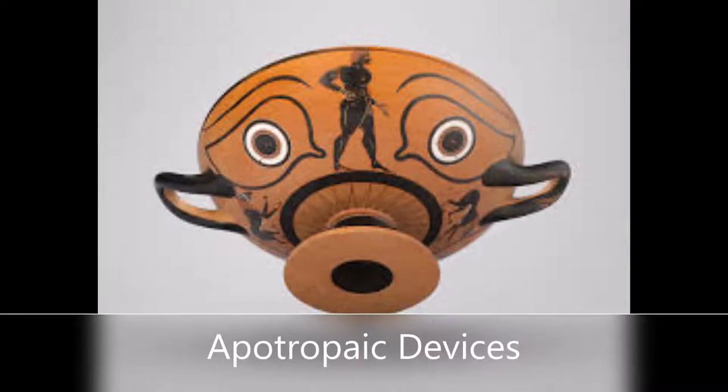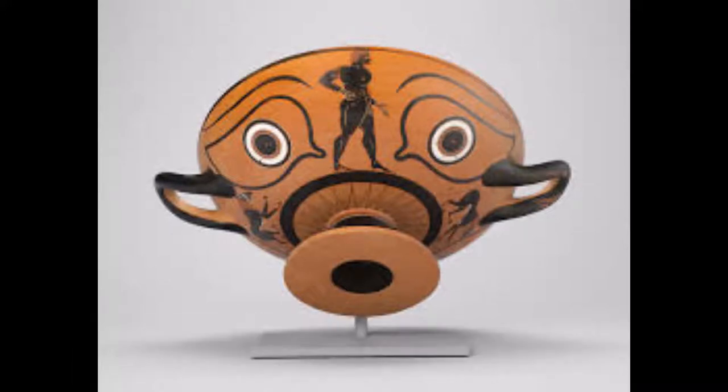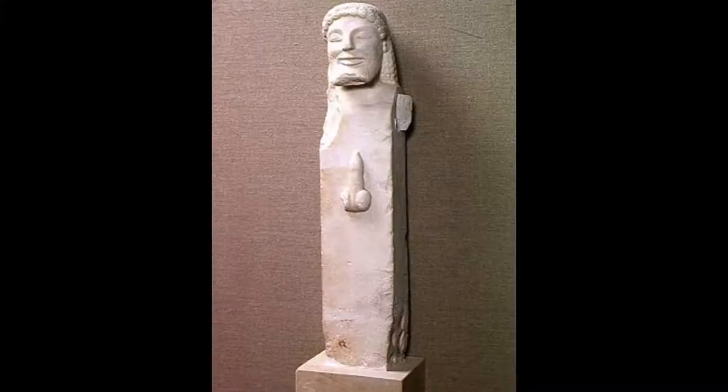This video will be about apotropaic devices, which pretty much are devices or symbols that ward off evil. Apotropaic is an adjective meaning someone has the power of averting evil influence. It comes from the Greek apotropaos, meaning averting evil, which is further from apotropaian, meaning to turn away or avert.